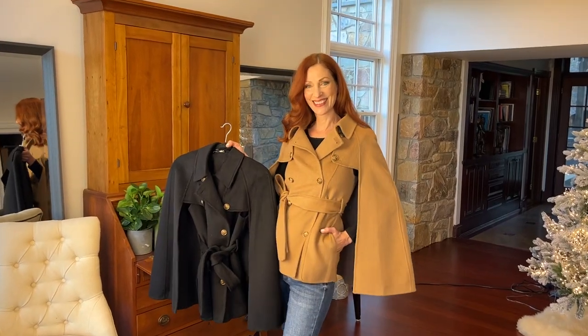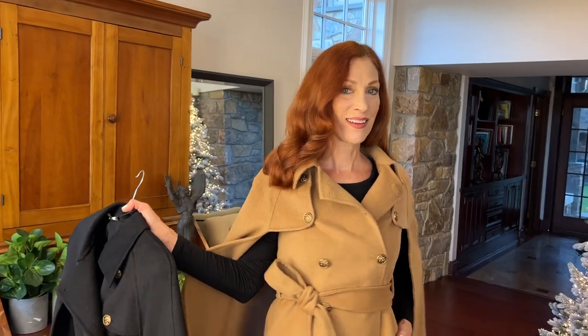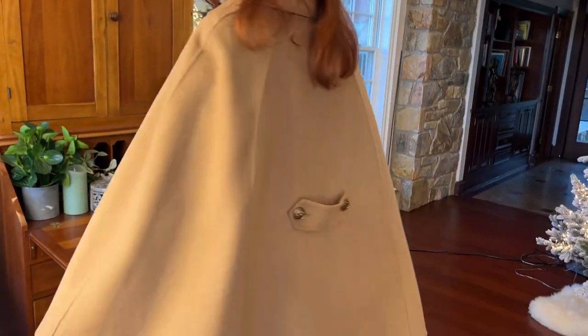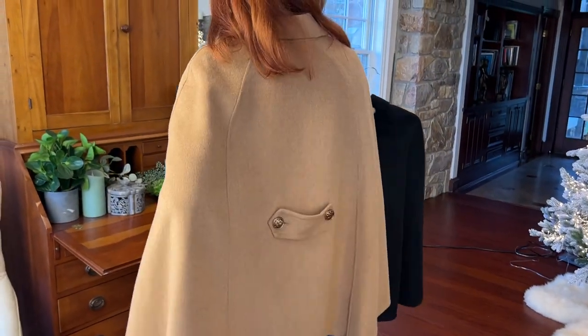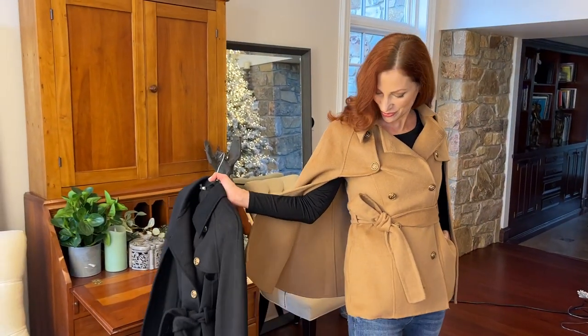One of the things that always looks fabulous is this kind of cape — it's a cape and a coat all in one. How fabulous is this? This is couture in its feel, couture in its fit.